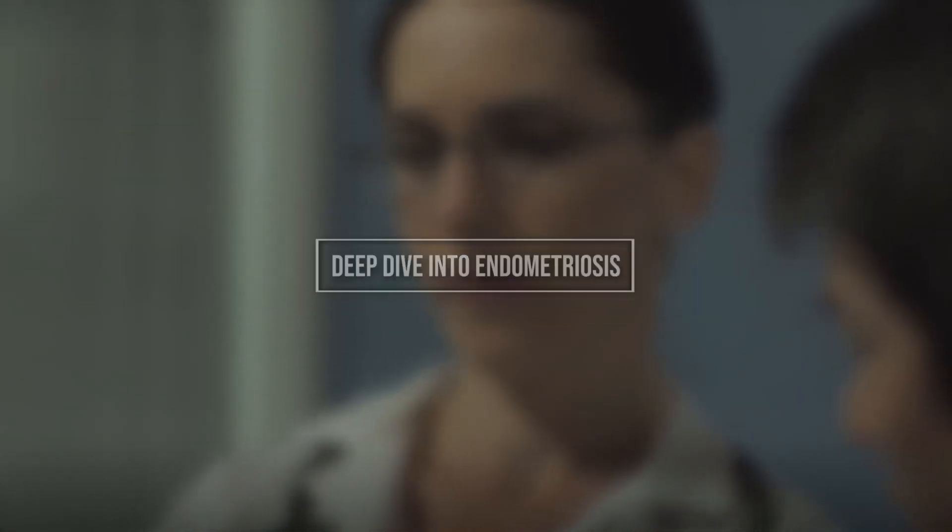Today we delve into a topic that affects millions of women worldwide: endometriosis. A mouthful, isn't it? But what exactly is it? Well, let's unravel this medical term together.